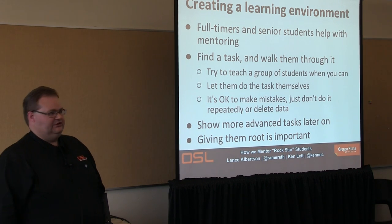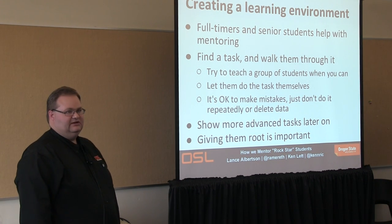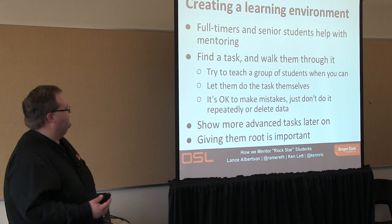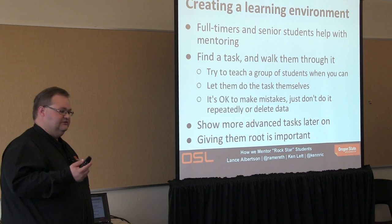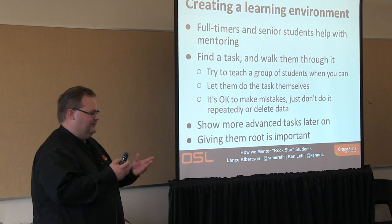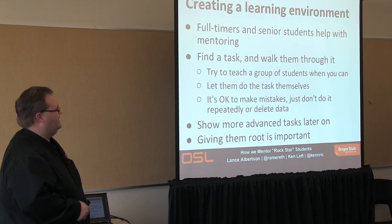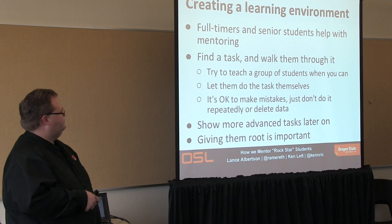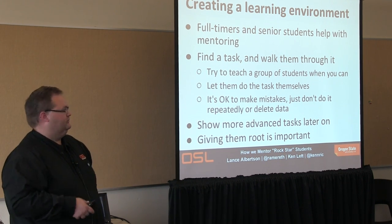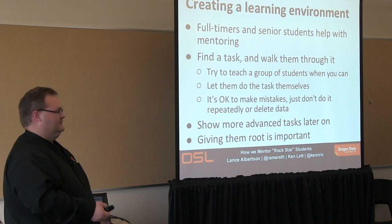This creates a really useful learning environment. You probably can't get this kind of experience anywhere else at OSU. Senior students start getting project management skills towards the end. We also want to give them ownership and let them do what they want to do. Let them make a mistake — sometimes the best way to learn is when something fails. Just make sure you don't do it again and again — learn from those mistakes.